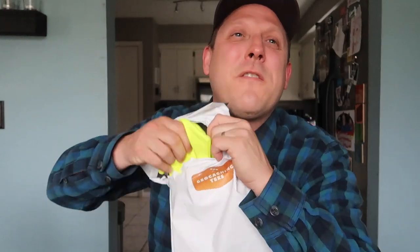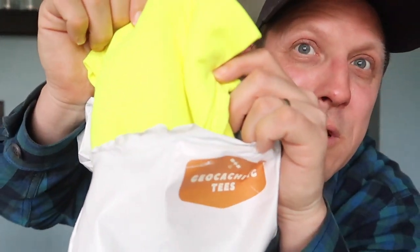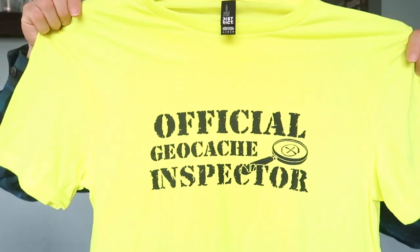It is now time to unenvelop the geocaching tee, which is a geocaching subscription t-shirt service. Lisa also does this — she sends me a geocaching shirt every month. Let's see what we got this month. It's so funny because this shirt actually goes along very well with last month's cash crate, which was sort of like a muggle-proof kit. Oh my gosh, this is maybe the softest shirt ever. It says 'Official Geocache Inspector.'